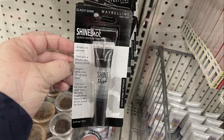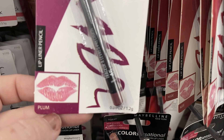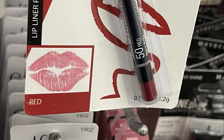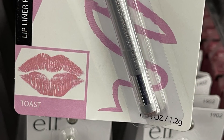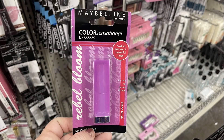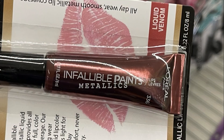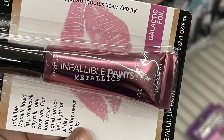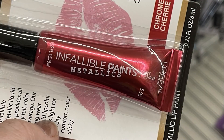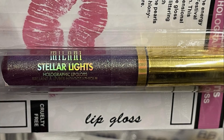They also had Maybelline Shine Shot lip gloss, a bunch of Maybelline lip liners in plum, red, rose, and a light pink called Toast, plus lip gloss to match. Then there were L'Oréal Infallible Paint Metallic lip glosses in Liquid Venom, Smoldering Eclipse (dark plum), Galactic Foil (pink), and Chrome Cherry (red). They also had Milani brand lip gloss in similar colors with holographic glitter called Stellar Lights.